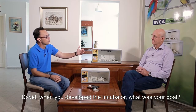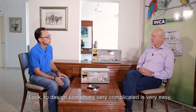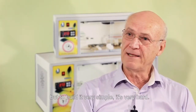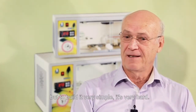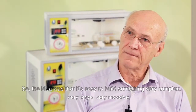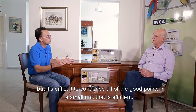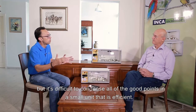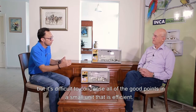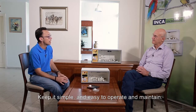David, when you developed the incubator, what was your goal? I look for simplicity. To design something very complicated is very easy, but to build it very simple is very hard. The idea was that it's easy to build something very complex, very large, very massive, but it's difficult to condense all of the good points into a small unit that is efficient. Keep it simple and easy to operate and maintain.